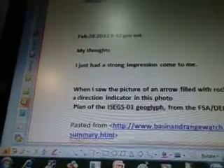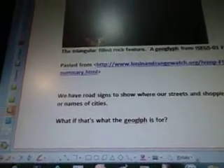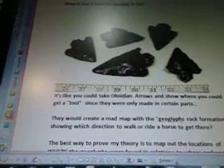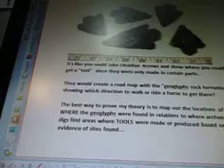February 28, 2012, my thoughts. I just had a strong impression come to me. When I saw the picture of an arrow filled with rocks, I assumed it was a direction indicator in this photo — it looks like an arrow pointing a certain direction. We have road signs to show us where our streets and shopping malls are or names of cities. What if that's what this geoglyph is for? You could take obsidian arrows and show where you could get a tool, since they were only made in certain parts. They would create a road map with the geoglyphs along the trails — arrows showing which direction to walk or ride a horse to get there. The best way to prove my theory is to map out the locations of where the geoglyphs were found in relation to where archaeological digs find areas where tools were made or produced based on the evidence of sites found.